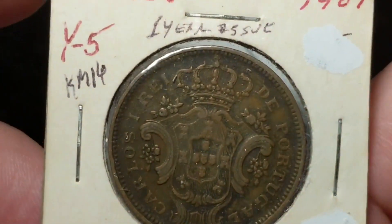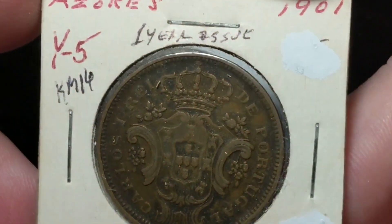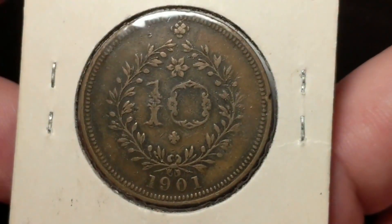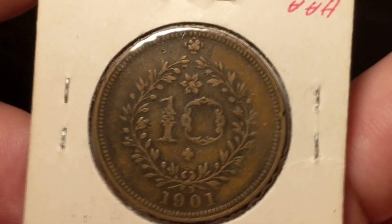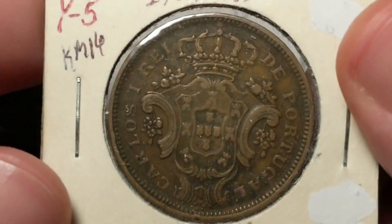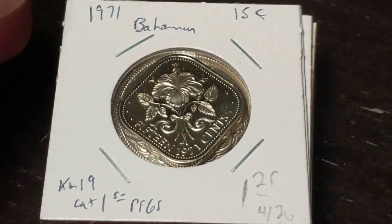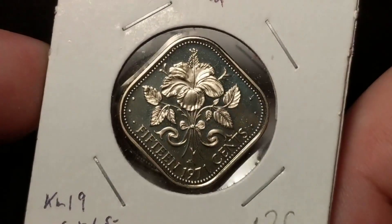Then I grabbed something from the Azores. This is the first year of issue, from 1901. This is Ten Reis — I think that's how it's pronounced. It's either Reis or Reyes — I've been saying Reyes for a long time, but I've heard other people say Reis. Anyways, nice coin there. And this is the other one I have — the Bahamas, 15 cents.